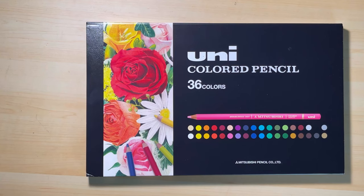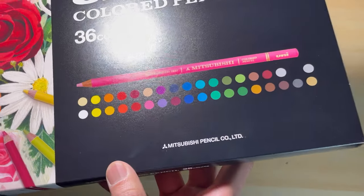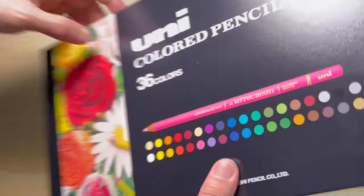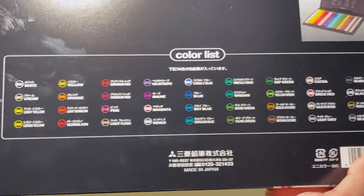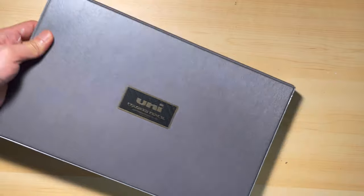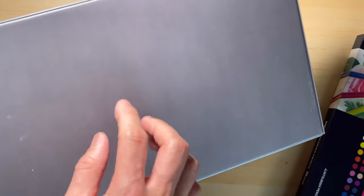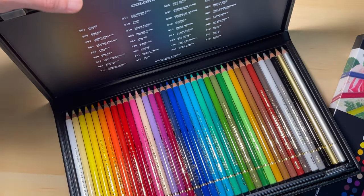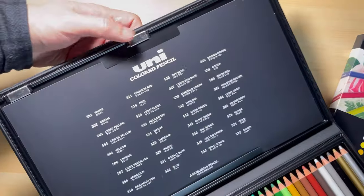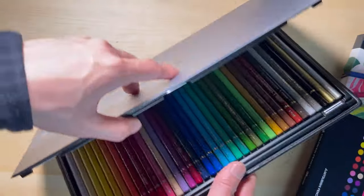The next color pencil set I want to show you is the Uni 36 color pencil set. These pencils are made in Japan and produced by Mitsubishi — I probably butchered the company name. At the back of the packaging, they list out all the color names and numbers, but because of the design, it's kind of hard to see the colors. Removing the paper sleeve, the pencil case feels impressive — the material seems substantial. The cover has magnetic closures; it kind of reminded me of a pencil case I used when I was a kid. Open it up, the pencil case is really well made. Once again, it has all the colors listed on the cover. I'm really impressed by the packaging design. With a case like that, you can definitely reuse it in the future.